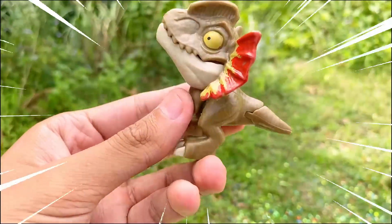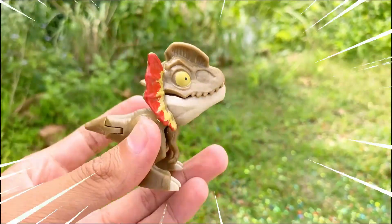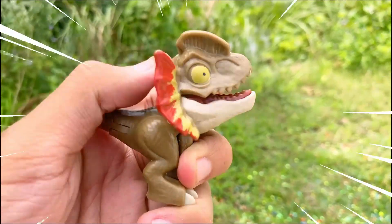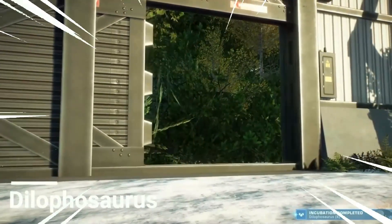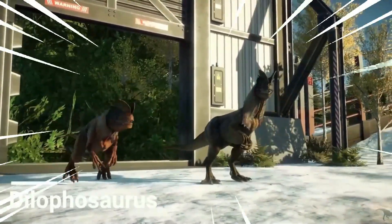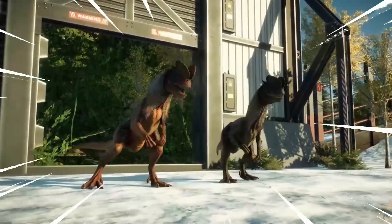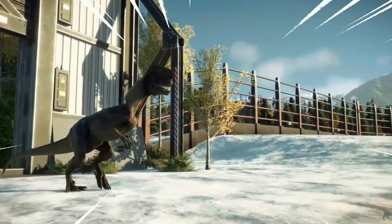Dilophosaurus is an intriguing species of dinosaur that existed during the early Jurassic period, approximately 201 to 189 million years ago. This fascinating creature belongs to the theropod group of dinosaurs and is known for its distinctive physical features and potential predatory behaviors. One of the most recognizable characteristics of Dilophosaurus is the paired crests that adorned its skull.